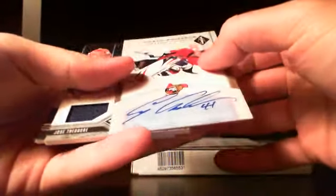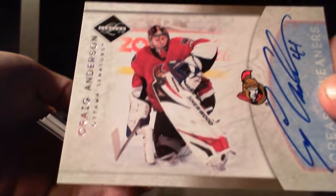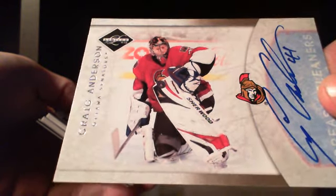Next up, autograph card for the Senators — Craig Anderson. It's a nice card, numbered 31 of 99. Nice looking card, Craig Anderson, with the auto and the goal crease.